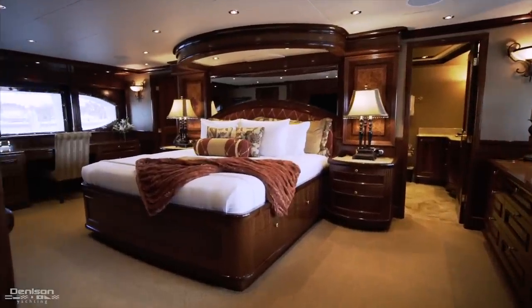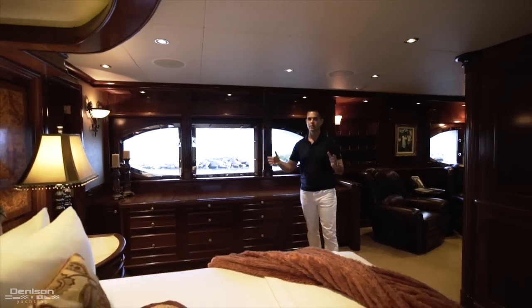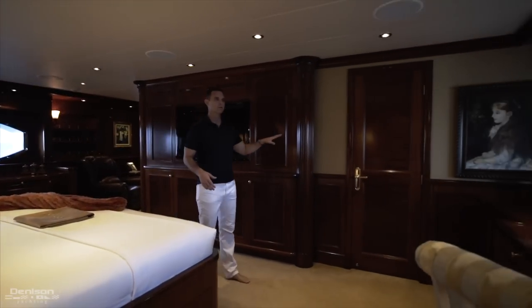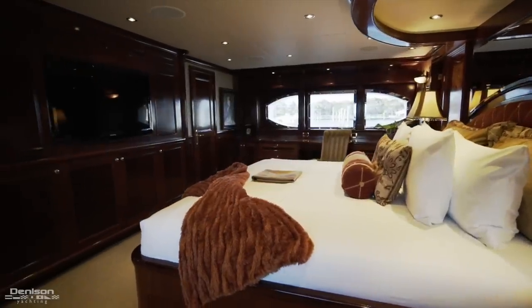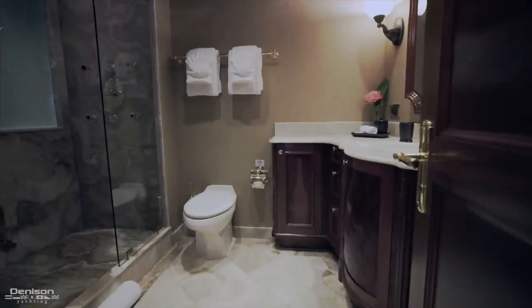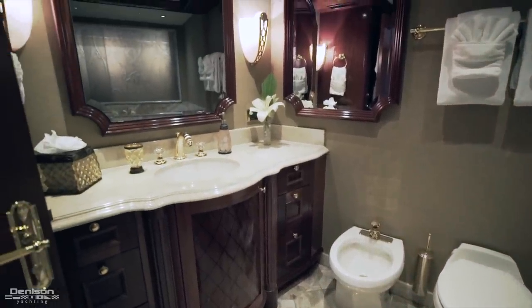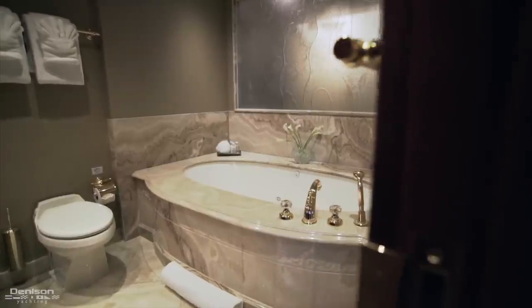To starboard you're going to have these custom portholes that allow a lot of natural light in, with plenty of drawer space. Opposite the king berth you have a 46-inch plasma screen TV, walk-in cedar-lined closet, beautiful vanity, and again large custom portholes to the port side. All the way forward of the master cabin you have his and hers bathrooms — to starboard his, to port hers. The primary difference is that the starboard side has a steam shower and to port you're going to have a large jacuzzi tub.